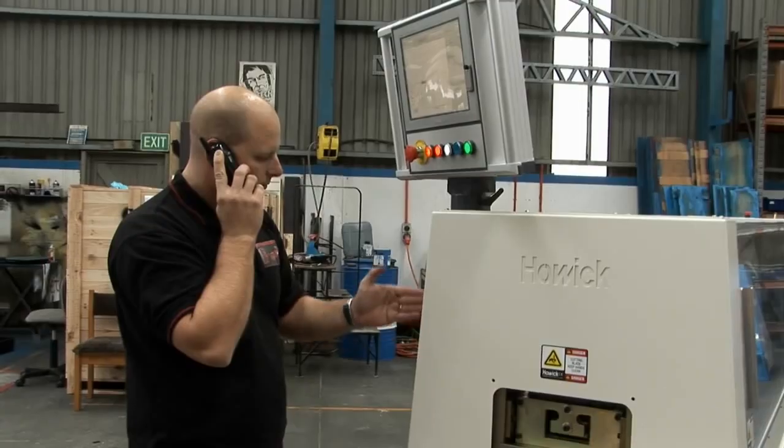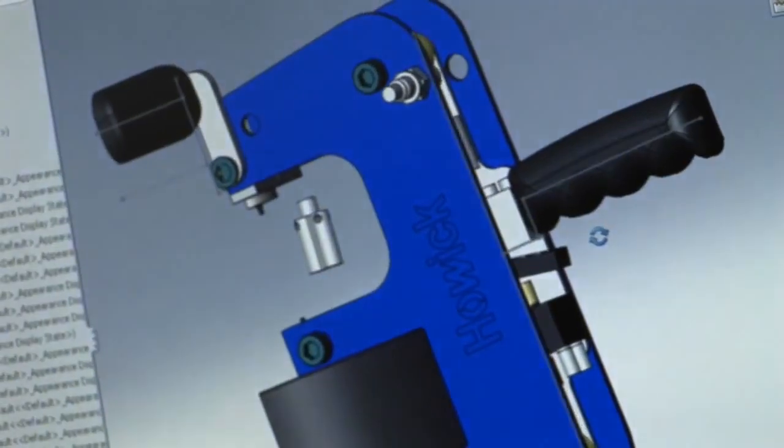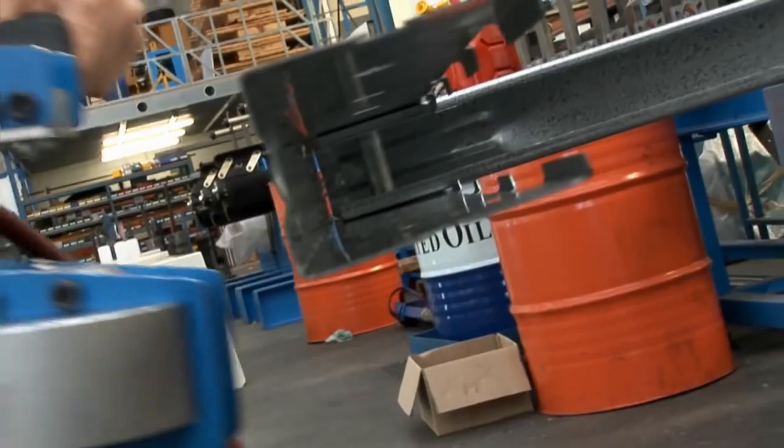Howick Engineering is so confident in the quality and integrity of their machines that they offer a six-month guarantee: if the customer is not satisfied with the machine, the quality, or the support from Howick, they will refund the money on the machine when it is returned to them.